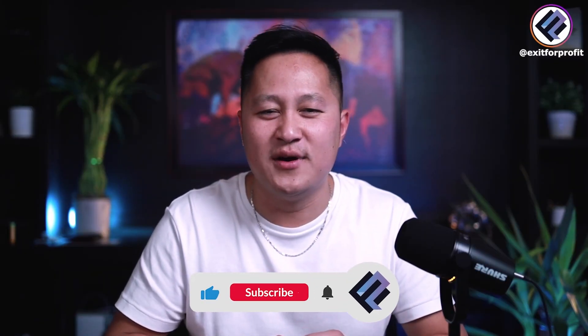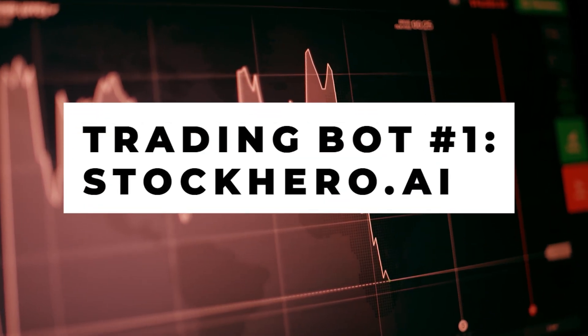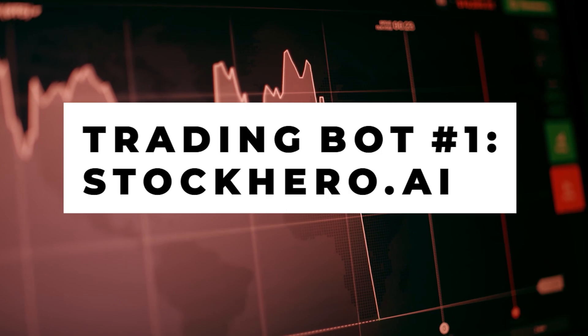But before we get started, I know one thing AI can't do, and that's smashing the like button down below, clicking subscribe, and turning on post notifications. So the first AI trading bot on my list is StockHero.